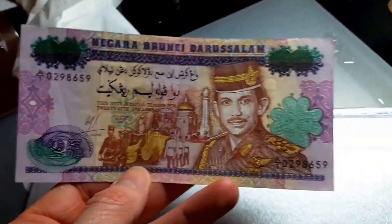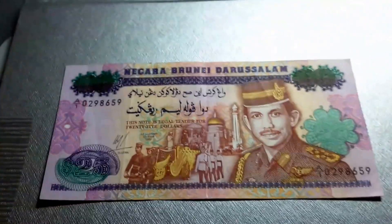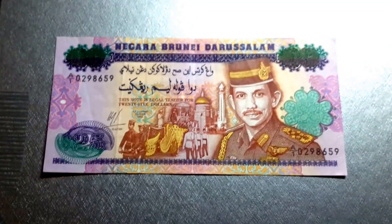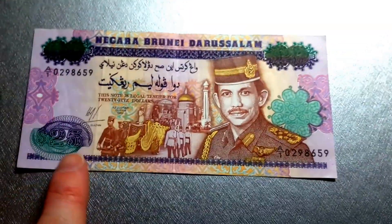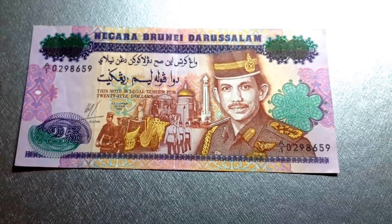So that's the 25 dollars from Brunei. Another thing is that this is tied to the Singapore dollar, so it's worth 25 Singapore dollars. In theory, each other's currency can be used in each other's country — so I could take this and use it in Singapore, and I could take like 20 Singapore dollars and use it in Brunei.